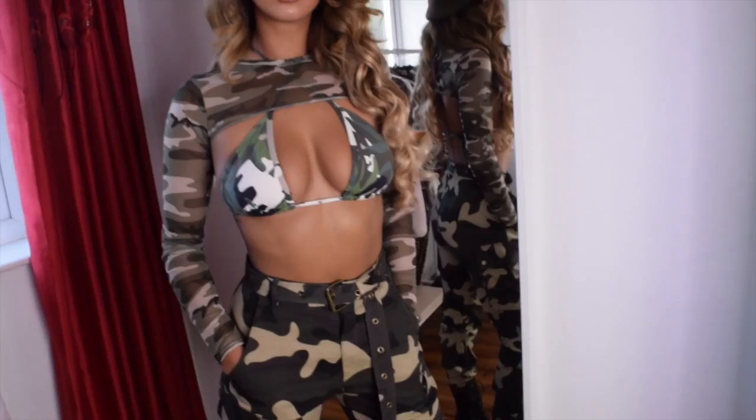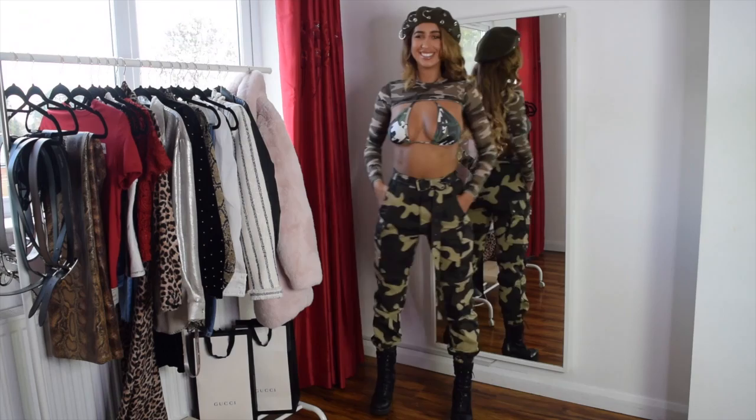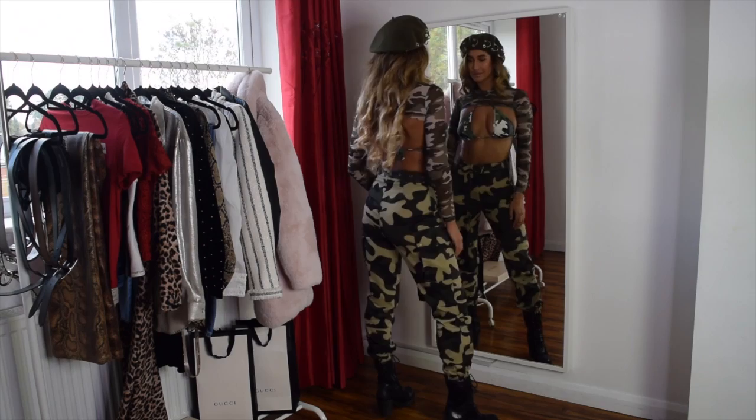I'm starting off with this army girl look. This was very much inspired by Wild Days — if you guys don't know her on YouTube, she did a really cool army girl Halloween look last year that I have been absolutely obsessed with, and yeah, I was very much inspired by her.